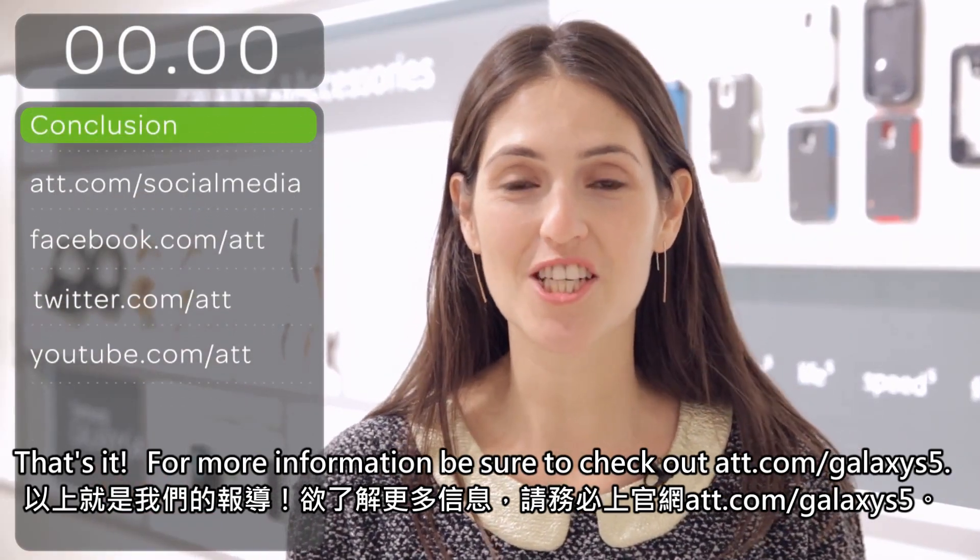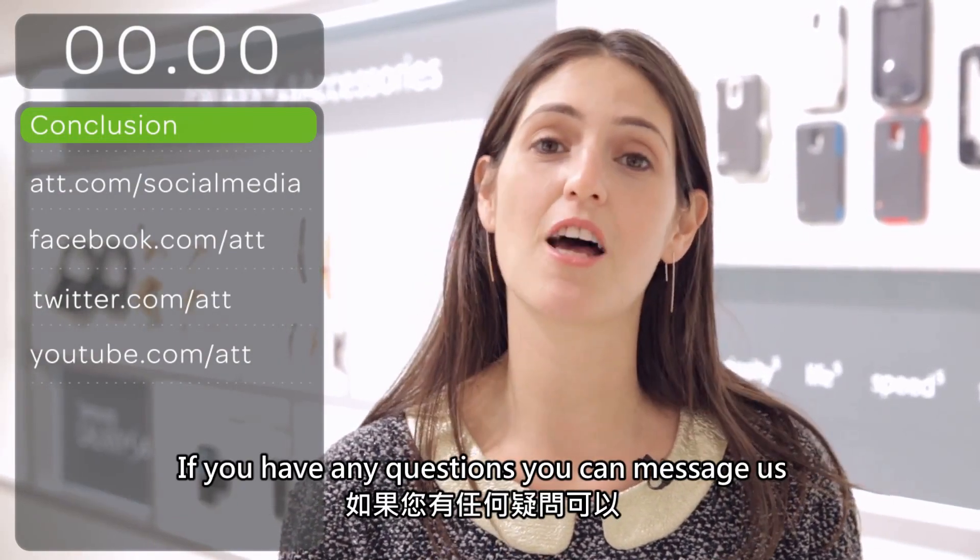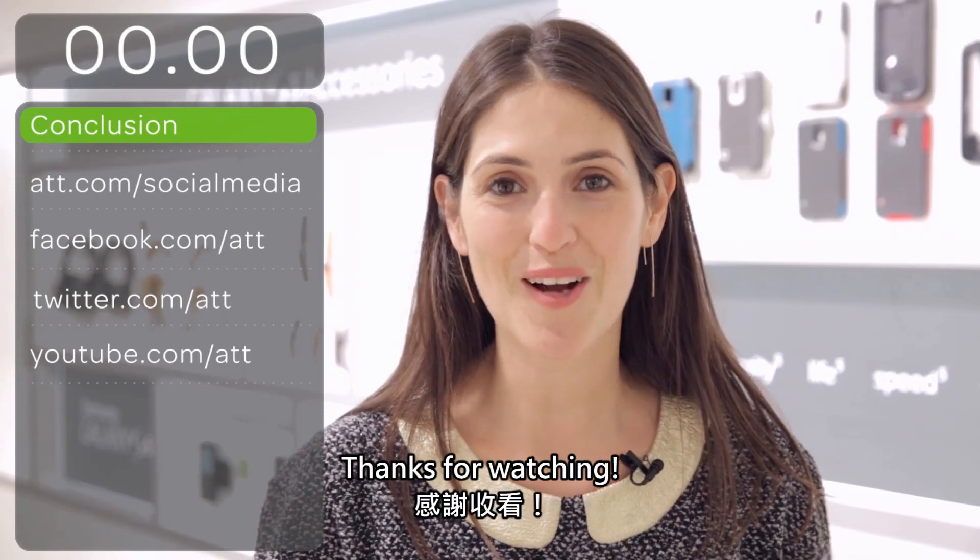For more information, be sure to check out att.com/GalaxyS5. If you have any questions, you can message us on Facebook or Twitter. Thanks for watching!